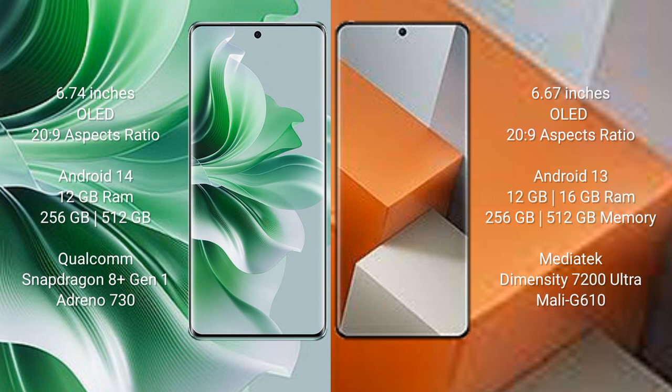Oppo Reno 11 Pro runs on the Android 14 operating system. Redmi Note 13 Pro Plus runs on the Android 13 operating system.